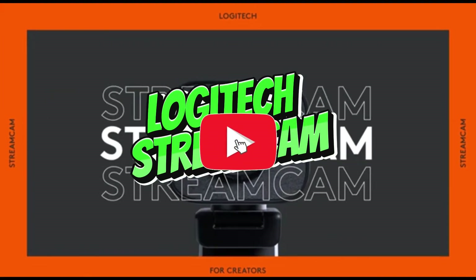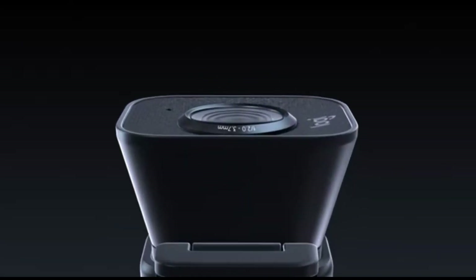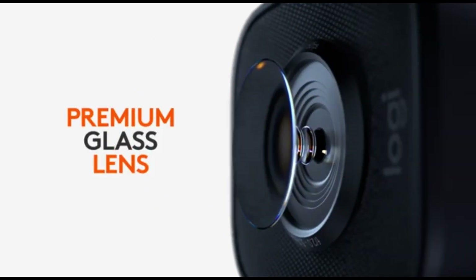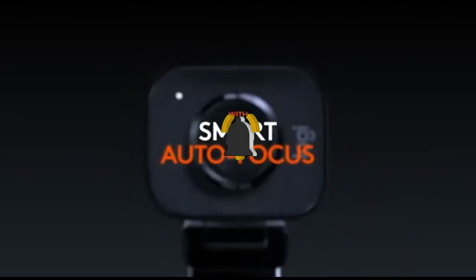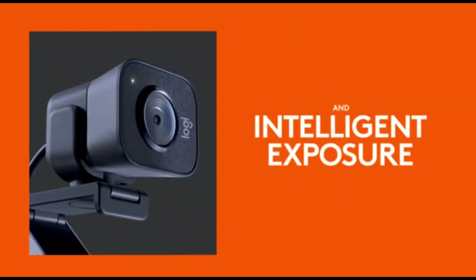Number 2: Logitech StreamCam. The Logitech StreamCam stands out as the go-to choice for content creators wishing to elevate their production quality in 2024. This webcam is a game-changer for streamers of all levels, packed with innovative features and cutting-edge technology. It delivers crystal-clear video quality at a smooth 60 frames per second, ensuring a visually immersive and stutter-free streaming experience.